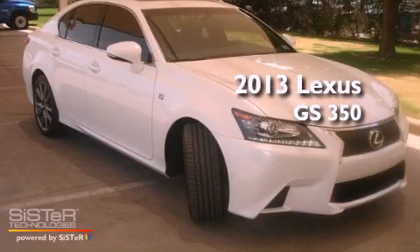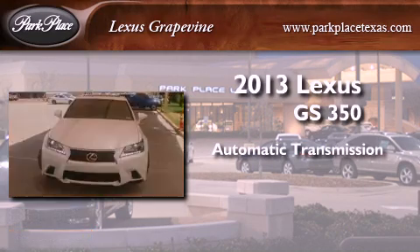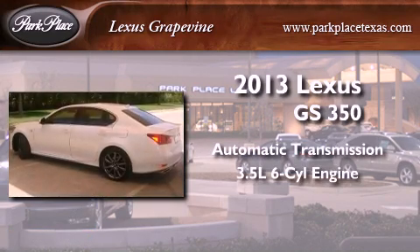This is a 2013 Lexus GS350. This four-door sedan has an automatic transmission and a 3.5-liter V6.